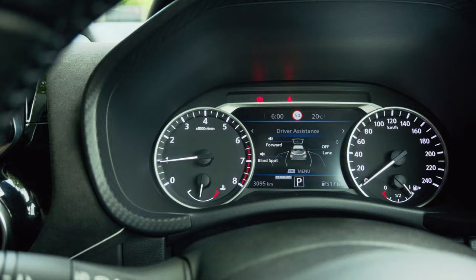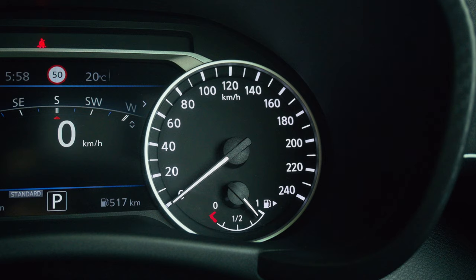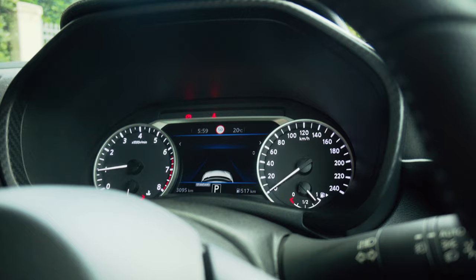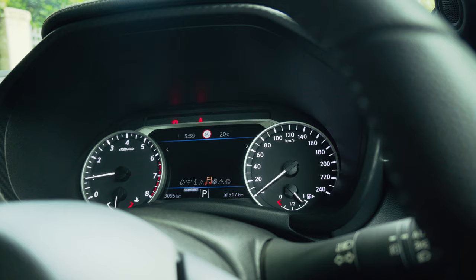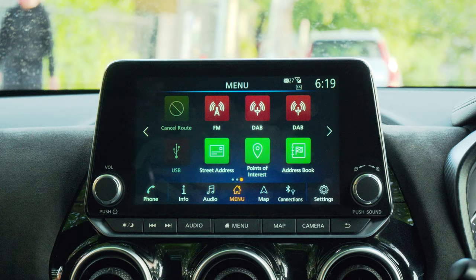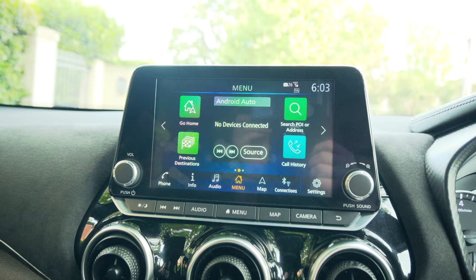Moving on to the instrument cluster: on the left is a nice big bright tachometer, on the right a nice big bright speedometer — both very easy to read. In the centre is a 7-inch digital instrument cluster displaying a whole bunch of information. It's very colour-accurate and very responsive when you change things on the steering wheel. I really like it — this is the next best thing to anything fully digital. Then we have the 8-inch infotainment display. Right now it's incredibly difficult for me to even see it — its biggest flaw is that it can be quite dim and washed out when there's light on it, especially the harsh Australian sun.